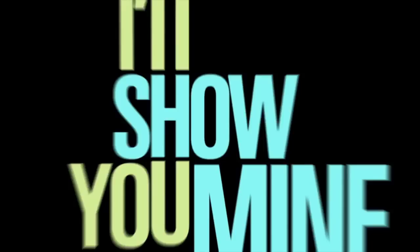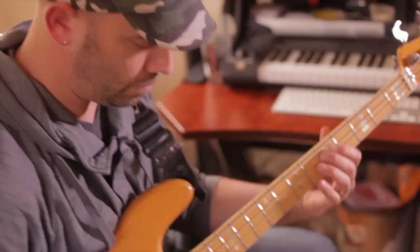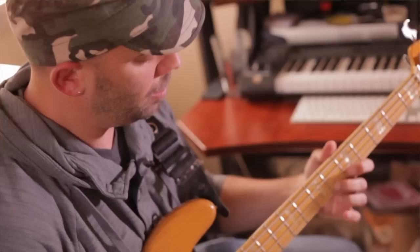This is my favorite bass — a 1977 Fender Jazz Bass. I play it on my records, I play it live, I do sessions for people. This is the main bass. I got it in 2007 from Rudy's Music on 48th Street — props to Dean.